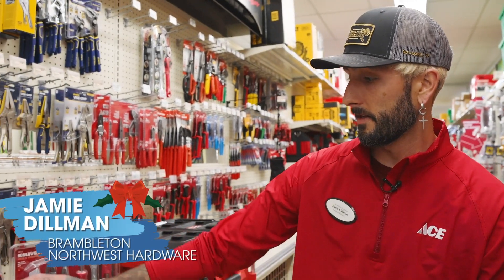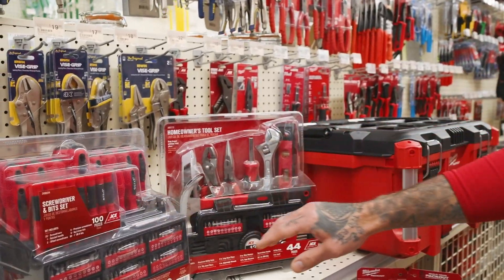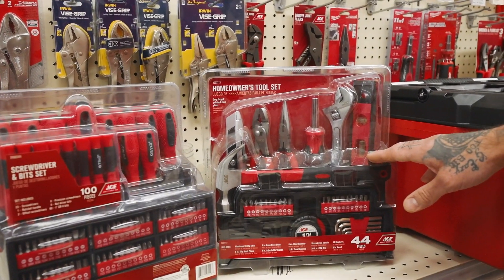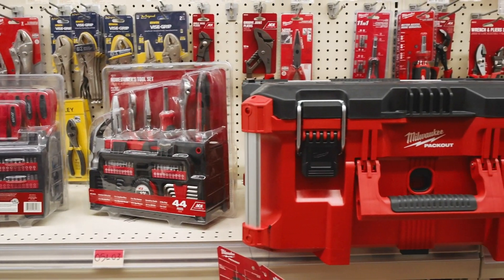This screwdriver and bit set is actually a pretty good starter for any homeowner. And then same with the homeowner's tool set — it even has the name on it. It's got the hammer and everything you need for just around the house.